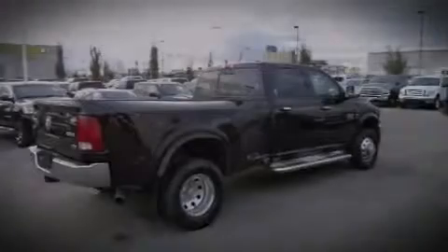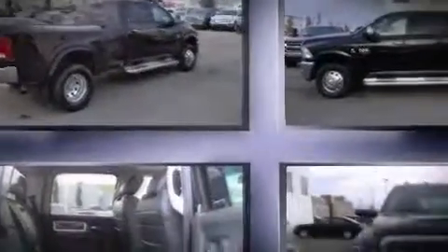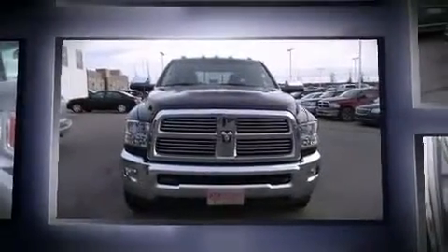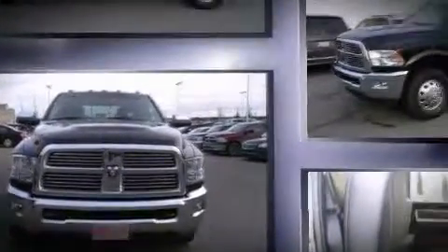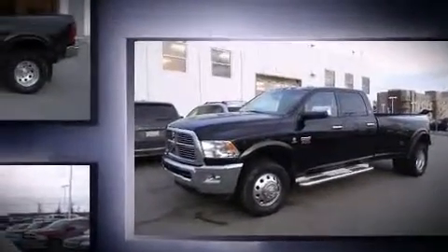Familiarize yourself with the 2012 Ram 3500. Under the hood you'll find a six-cylinder engine with more than 300 horsepower, providing a spirited yet composed ride and drive. Four-wheel drive allows you to go places you've only imagined.